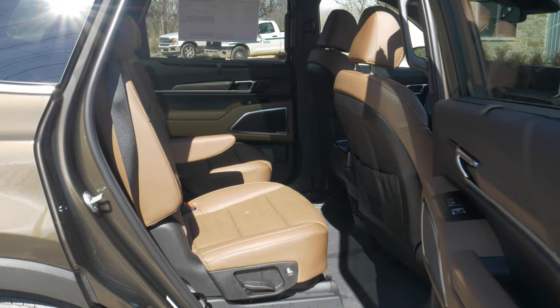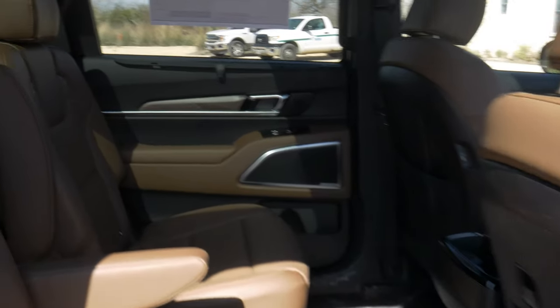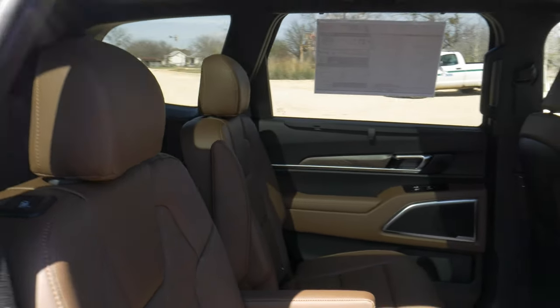In higher trims, get even more advanced options such as remote start, heated and ventilated front and second row seats, tri-zone climate control, power sunroof, smart power liftgate, wireless phone charger, and Harman Kardon 10-speaker premium audio system.